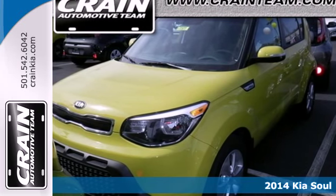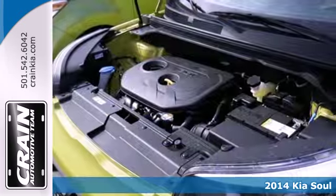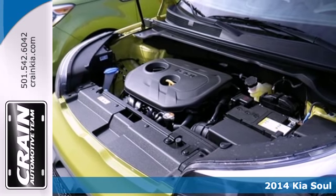It's a 2014 Kia Soul. A unique design and powerful performance are yours in this four-door.